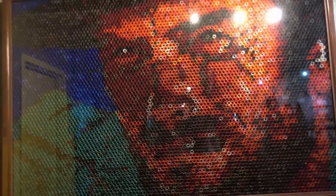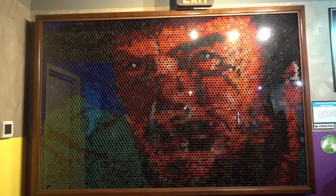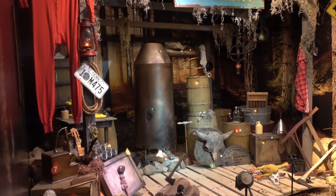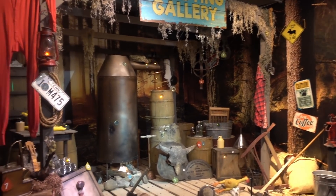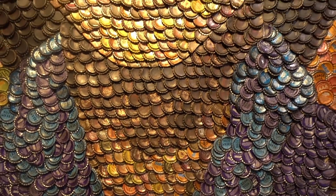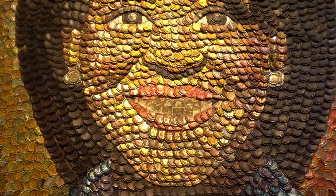Another mosaic - this one made out of spent shotgun shells. And who would that be as we take a step back? None other than Clint Eastwood himself. Another shooting gallery, this one very different from the rest - you can see the moon shining. The equipment definitely has a Gatlinburg hillbilly feel.